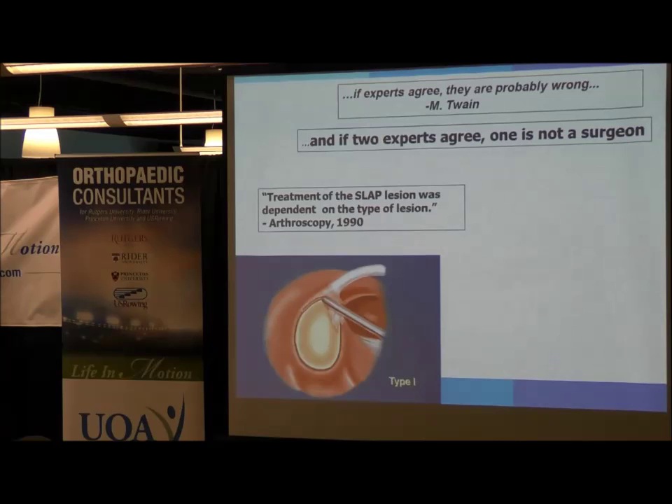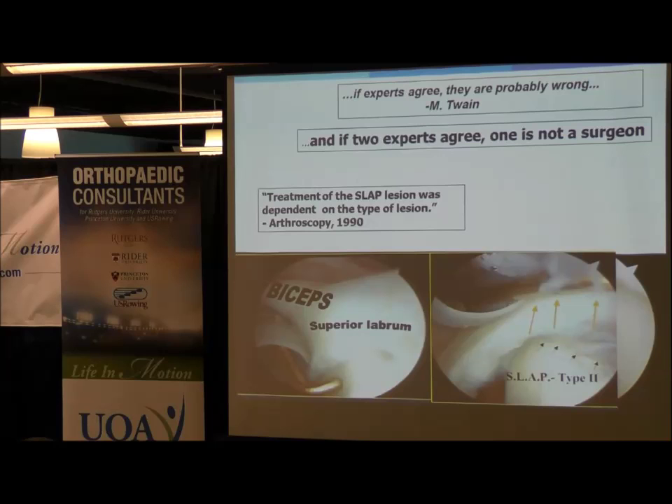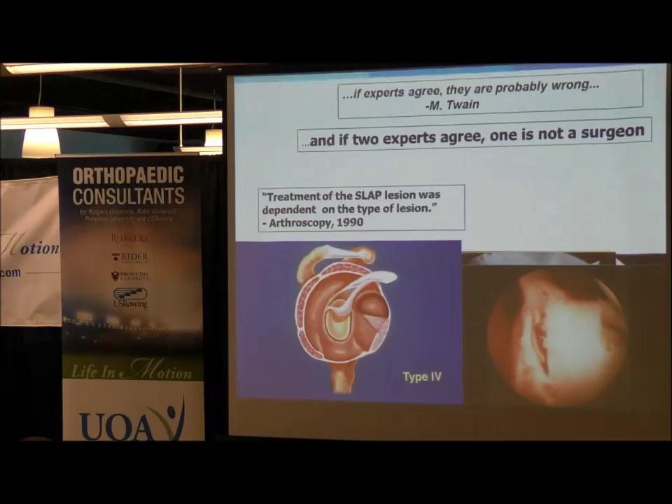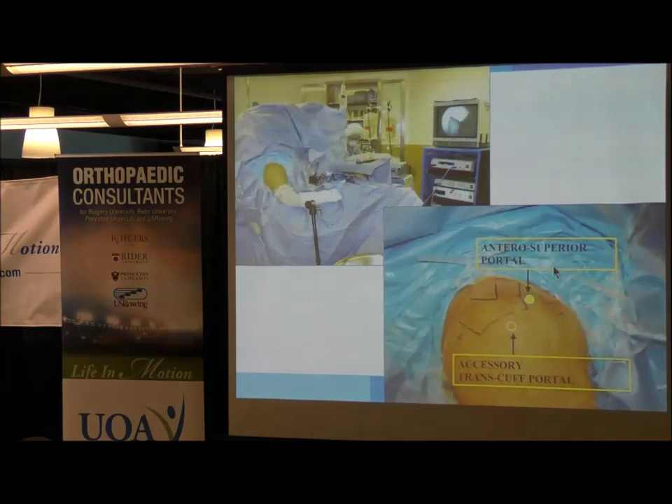There are different types of SLAP tears. Type 1 involves just fraying of the labrum, treated with debridement arthroscopically. Type 2 tears occur when the labrum lifts off the superior aspect of the glenoid and are often treated with repair using anchors. Type 3 can lead to a bucket handle tear of the labrum, treated with debridement. Type 4 tears involve more of the labral origin. Type 5 tears can extend all the way down to the anterior inferior labrum. Typically, when surgery is decided upon, these tears are treated arthroscopically with anchors.